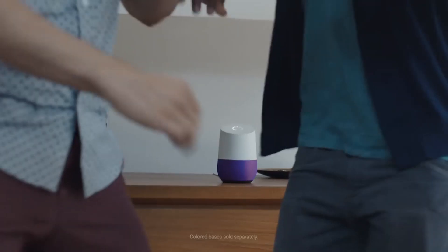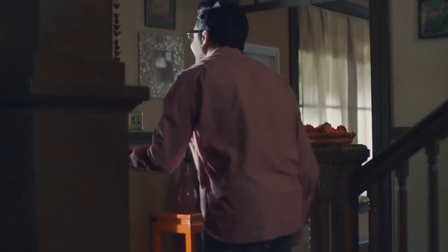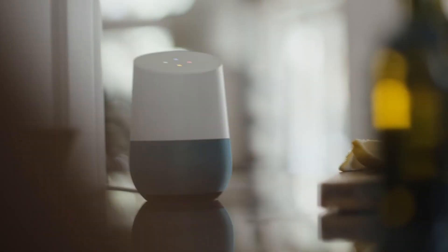Okay Google, turn on the hall lights. Okay Google, turn up the music. Okay Google, what's a good substitute for caraway? Mix together equal parts cinnamon and nutmeg.